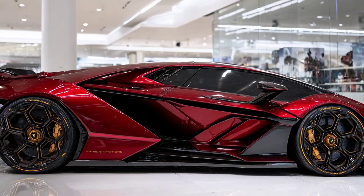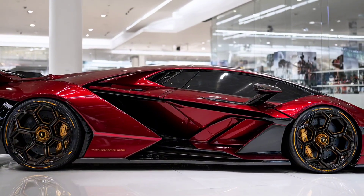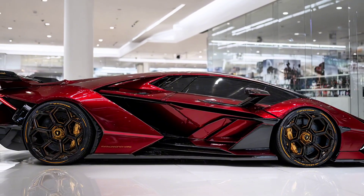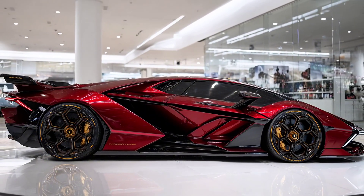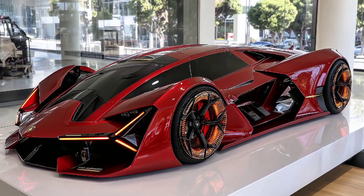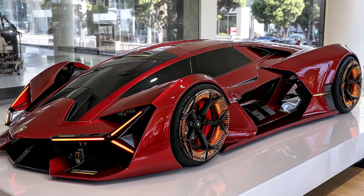Distributed with surgical precision by AI-driven torque vectoring, 0 to 100 km/h in 1.8 seconds. Top speed at 425 km/h, making it one of the fastest electric hypercars in history.